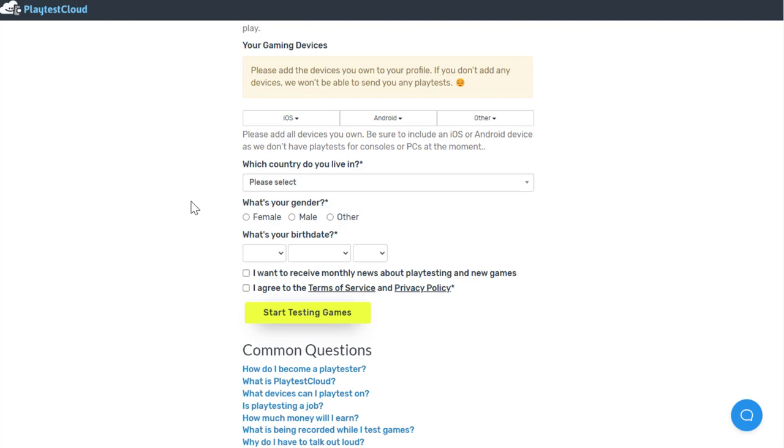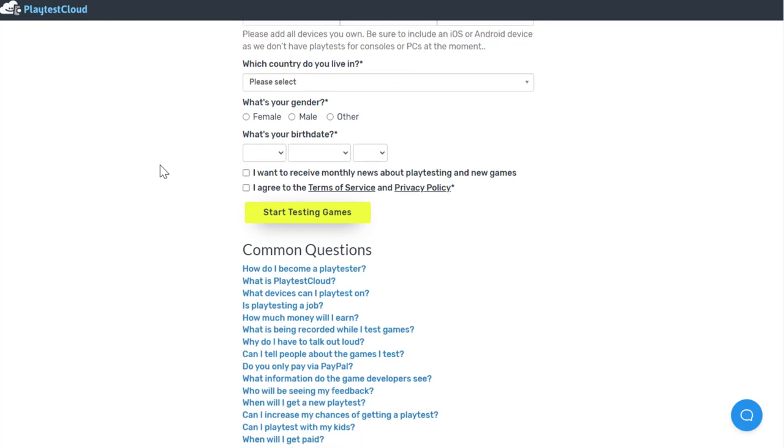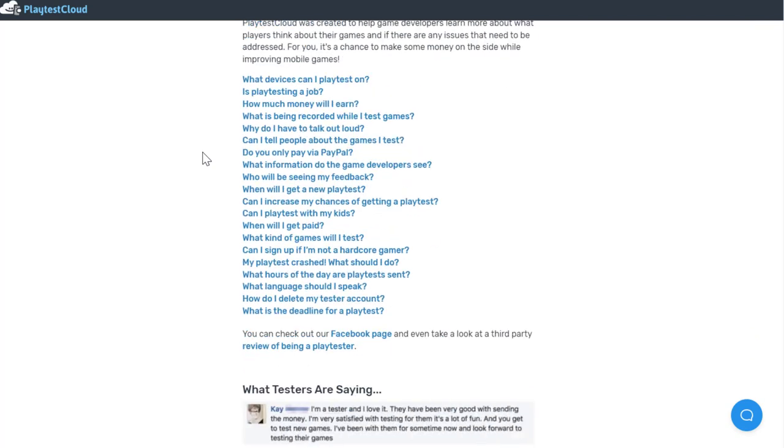You have to mention what device you're playing on and what country you live in. They support many different countries, whether you are male or female, birth date, and things like that. Basically what PlaytestCloud does is they help game developers learn more about what players think about their games, and it's a chance to make money on the side while improving mobile games.